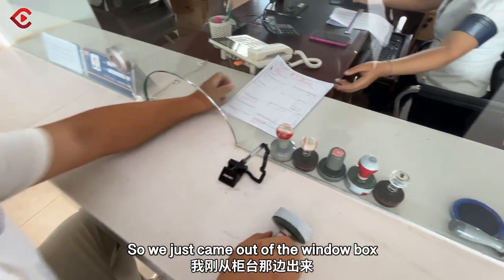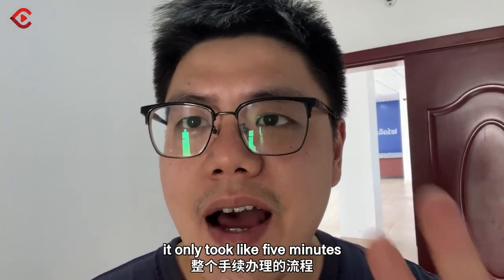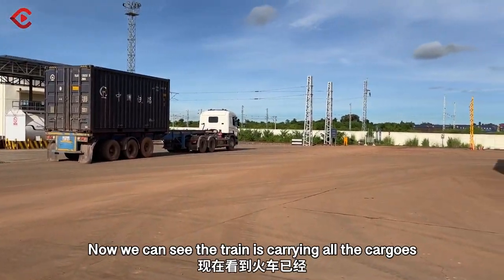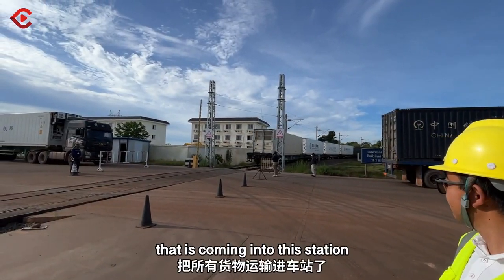We just came out of the customs booth, and according to the camera time, it only took about five minutes to complete all the paperwork. Now we can see the railways carrying all the cargoes that are coming into this station.